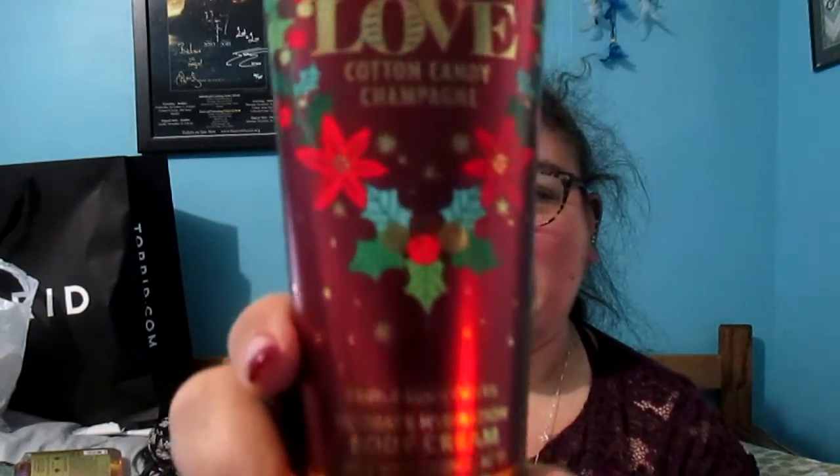Heart of Gold has fragrance notes of crisp golden apples, creamy vanilla bean, and warm sandalwood. This is a body wash. Then I got Love, which is cotton candy champagne — yum! The fragrances are bubbly rose, sweet strawberry, and pink sugar. I really like that one.